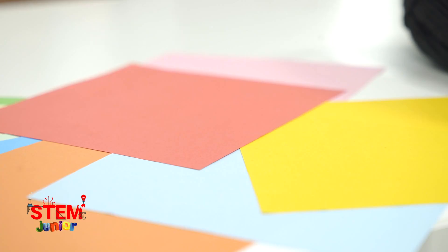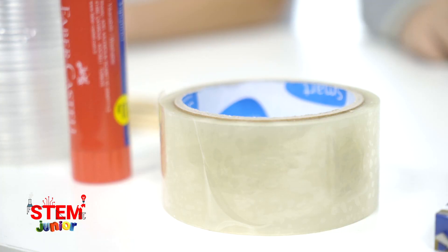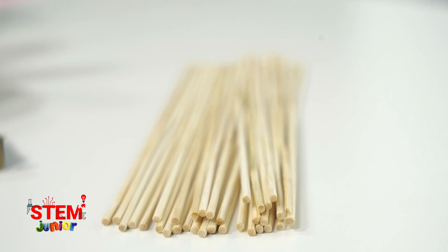Our materials: four colored cartons, box tape, split pins and plastic cups, sticks, silicon gun, paper cups and wool.